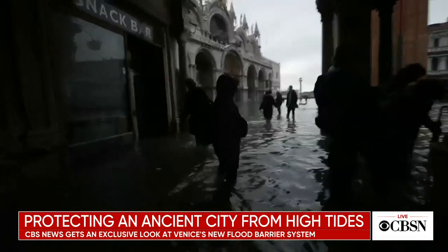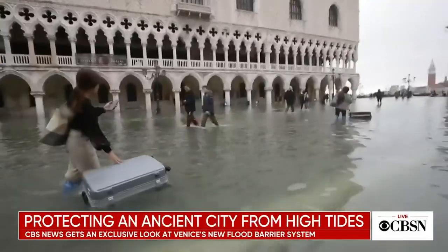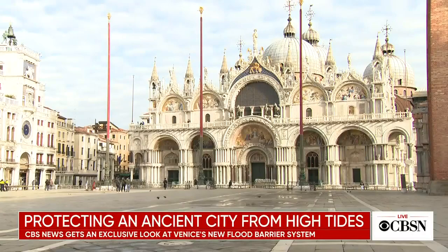Last year, climate change and high tides triggered the worst flooding in more than 50 years — a catastrophe in a city whose lifeblood is its beauty — a catastrophe this time averted.